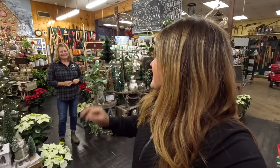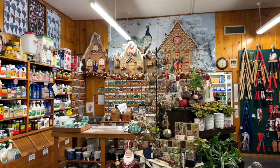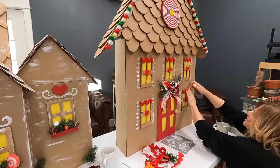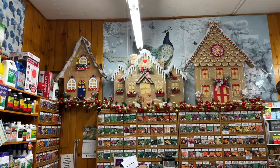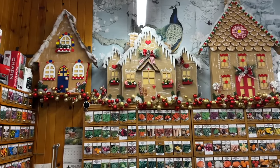First of all, look up above the counter — mom used some of our gingerbread houses from two years ago. I like them better up here than I ever did in the windows. And your Christmas ball garland — that's intense, it adds a lot of sparkle.